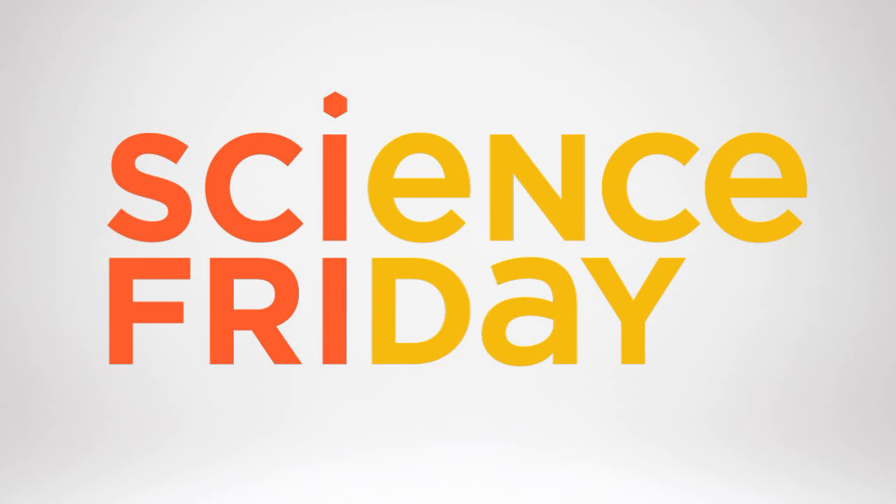This is Science Friday. I'm Ira Flato. Later in the hour: keto, paleo, Mediterranean — how do these diets affect your metabolism?